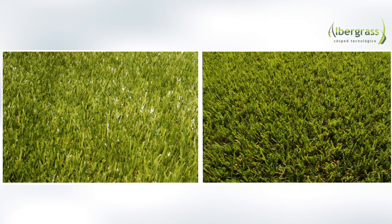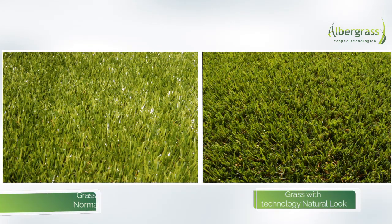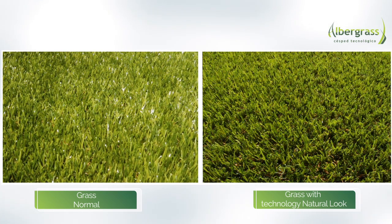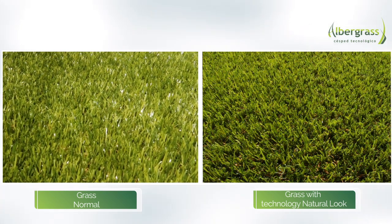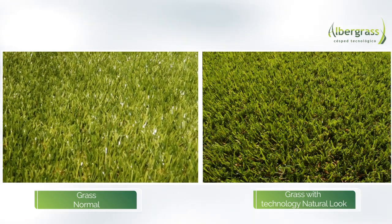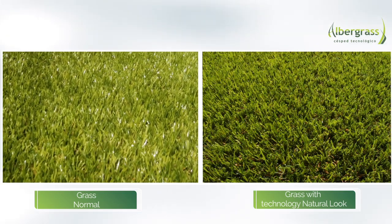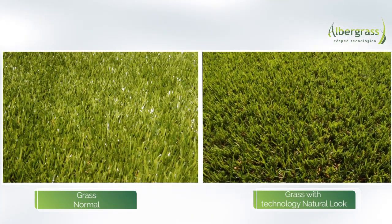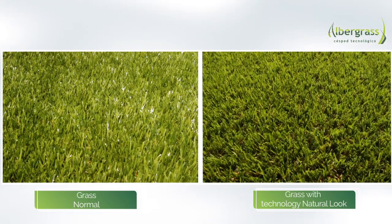From this angle both grasses look identical, however there is a visible difference which will soon become apparent. This is due to the natural look technology incorporated into one of these grasses. So let's take another look at the grass from a different angle — here we see the brighter color. Now let's take a look at the other grass.